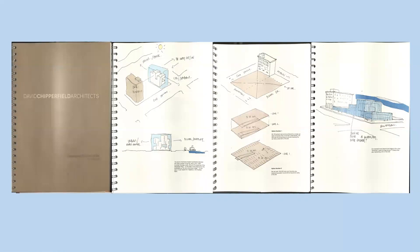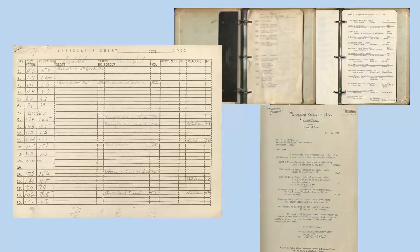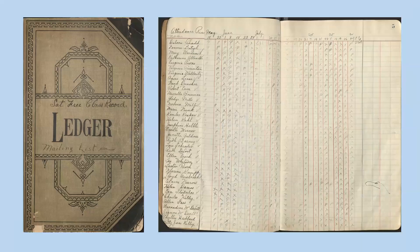Also likely from the director's files is this proposal for the Figge building from David Chipperfield Architects, including the conceptual drawings and massing studies done after the firm got the job. There are also many miscellaneous administrative files, like an attendance tally sheet from 1971, a notebook with a list of judges for a local art competition and award recipients over the years, a quote from the Davenport stationery shop for printing the gallery bulletin, and an attendance record and mailing list for the Saturday free art class offered in 1929 and 1930.